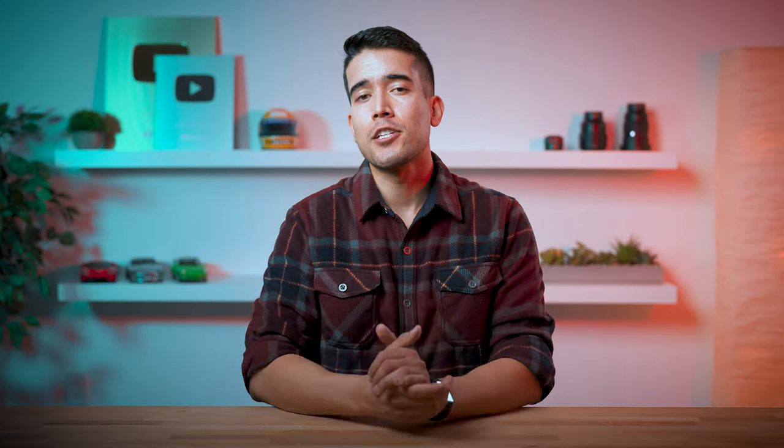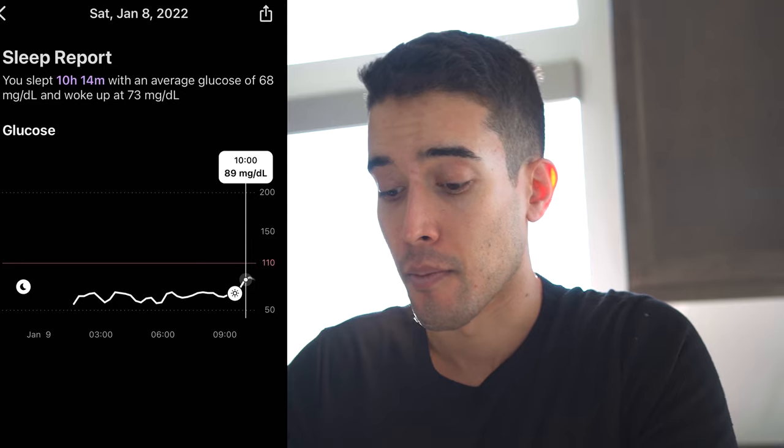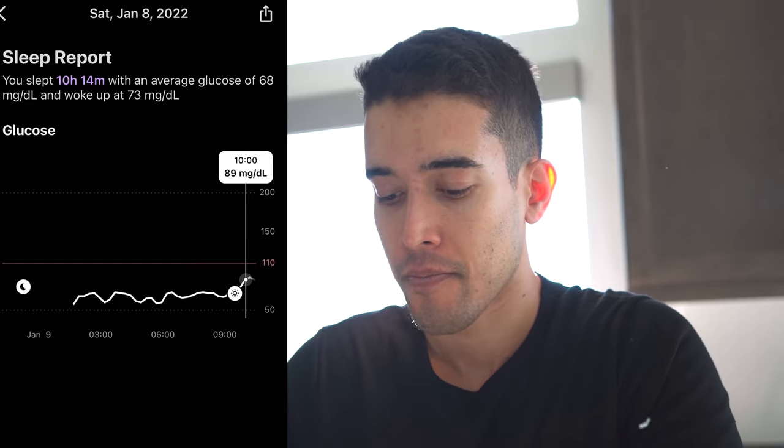I purchased my first CGM through Levels back in 2020, and after that first month I was sold — I loved their approach to metabolic fitness and overall wellness. I reached out to them afterward to see if we could work together, and they've been supporting us ever since. I've been wearing a CGM almost every single day, and here's what I've learned.